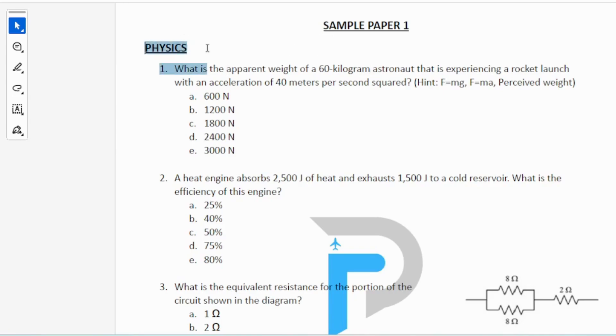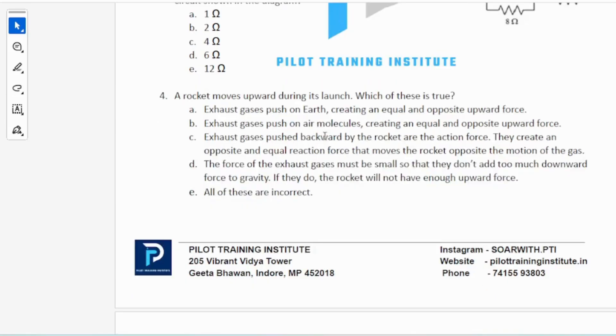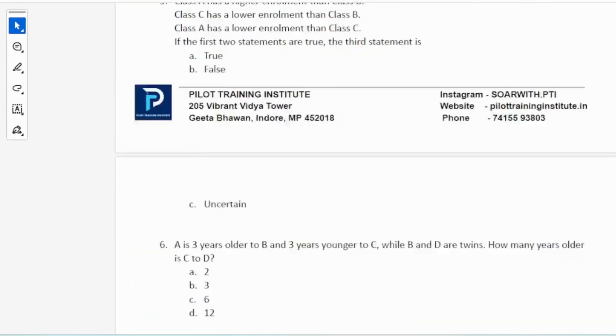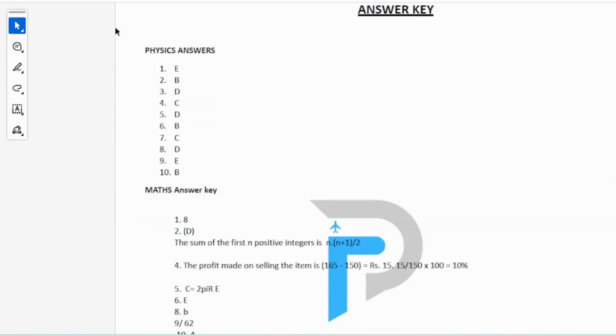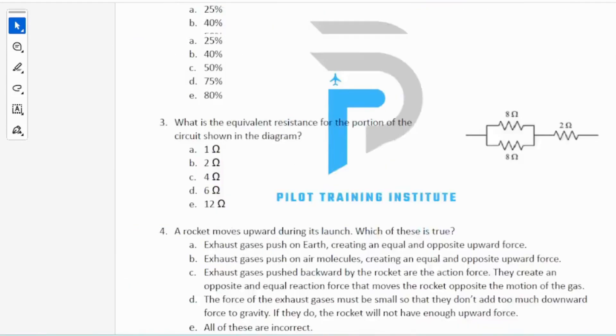Now let's go through the physics section. It's very basic physics they're going to ask about. For example, question two: a heat engine absorbs 2500 joules of heat and exhausts 1500 joules to a cold reservoir — what is the efficiency of this engine? Question three: what is the equivalent resistance for the portion of circuit shown in the diagram? These are the types of basic questions you can expect in physics. I've also got the answer key at the end for physics, maths, logical reasoning and general knowledge.